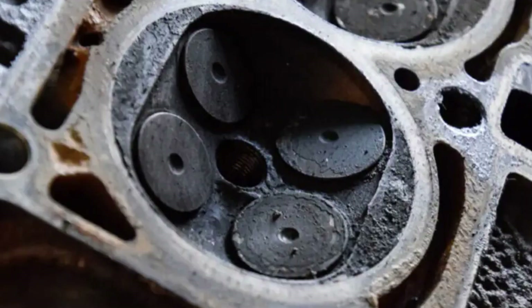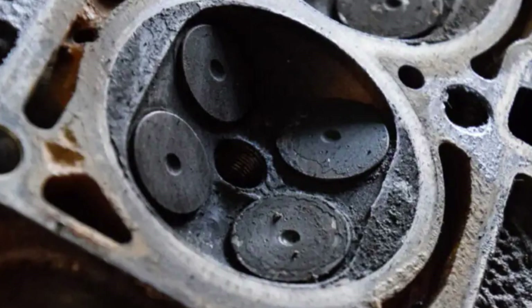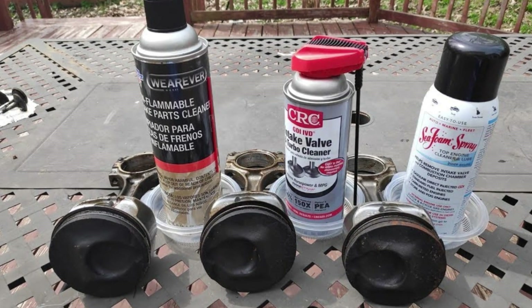There is a lot of misunderstanding of carbon contamination in the engine and the symptoms that may signal the need to clean it. First of all, you need to understand that if your engine already has significant symptoms of carbon buildup, there is no way you can clean it with those fancy spray products from a local store. They are of very low efficiency and can only help in exceptional cases.